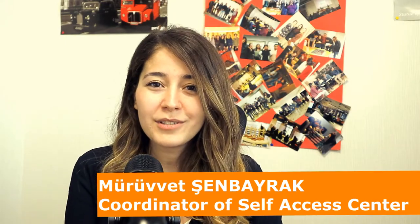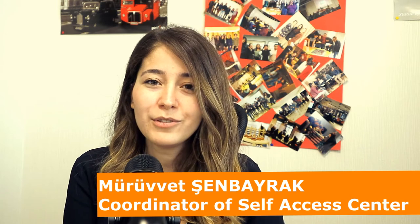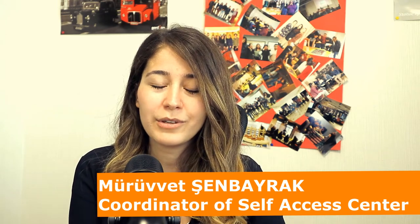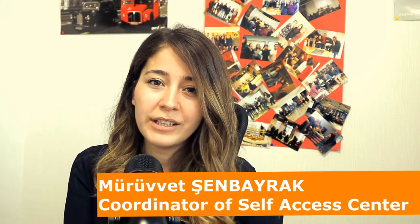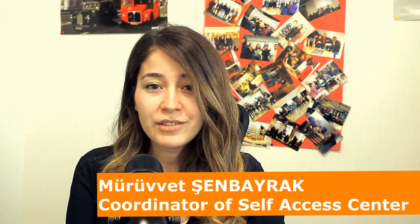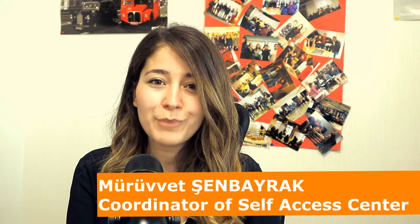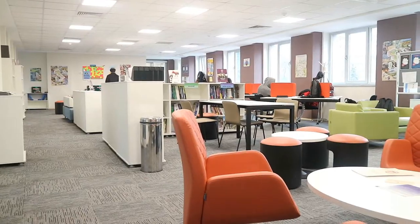The Self-Access Centre at Social Sciences University of Ankara was designed to help students to become autonomous learners and competent English language learners. The primary aim of the centre is to extend language learning out of the classroom, and we offer a really colourful and stress-free environment in which students practice English by using a variety of materials, activities and services. The centre offers a lot of digital and published resources.